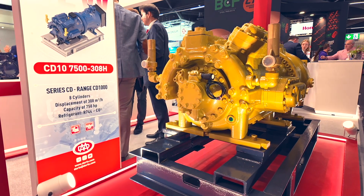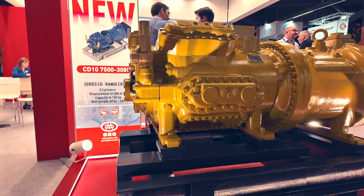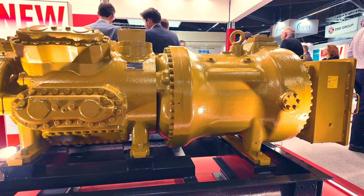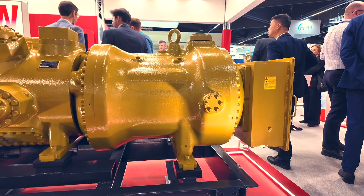We believe the near future of CO2 is becoming bigger and bigger, because it's going to replace lots of solutions that today use screws and HFO or HFC refrigerants. Given the regulations we are going to face — 2030 is a big milestone — natural refrigerants are definitely going to be the real solutions for us.